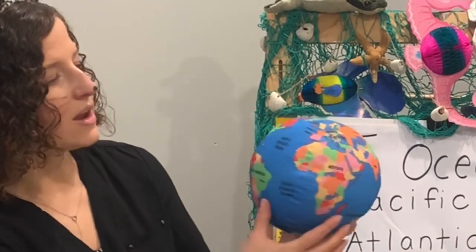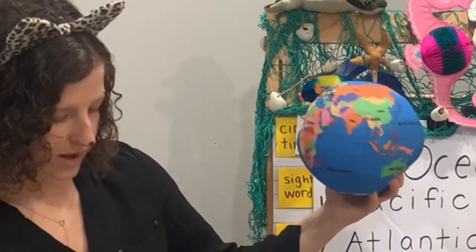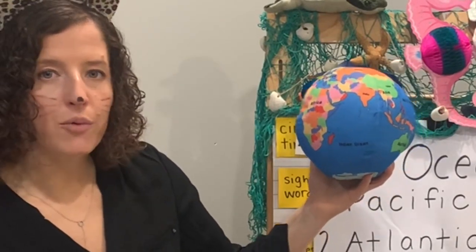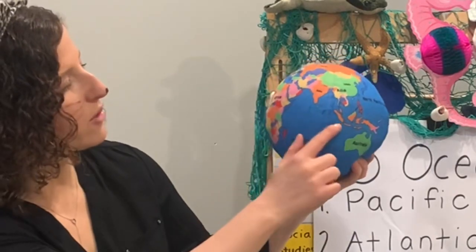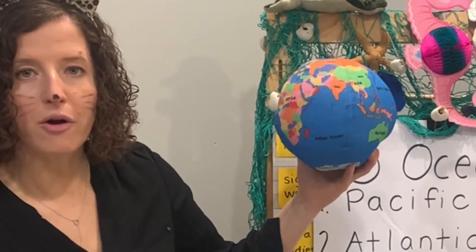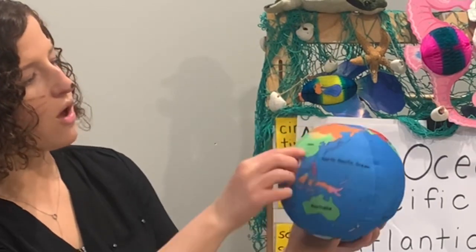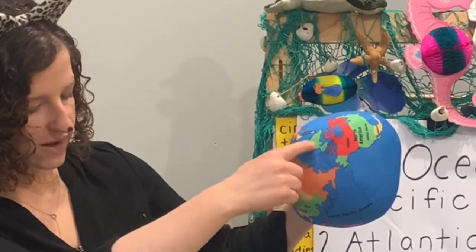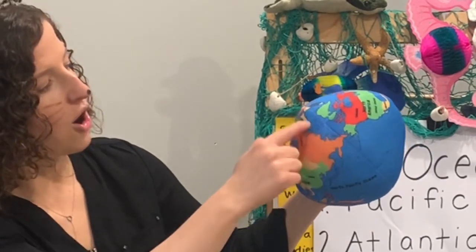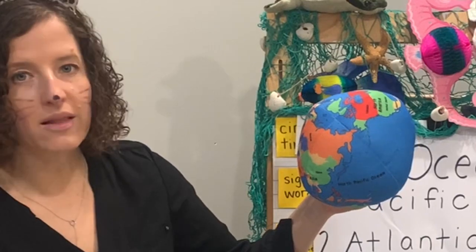Our next ocean is the Indian Ocean, between Africa, Asia, and Australia. The Indian Ocean is 28 million square miles. It has very limited marine life because of the high temperatures — it's right around the equator where it's really hot. Geologically, it's the youngest of all five oceans. Next is the Arctic Ocean, all the way at the top of the earth. The Arctic Ocean is the smallest and the shallowest, and also the coldest. It's all around the Arctic Circle and has the most diverse fish species, but very little plant life.